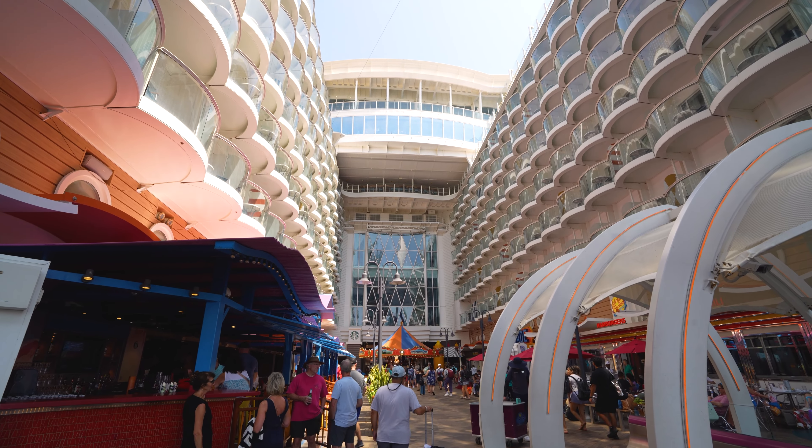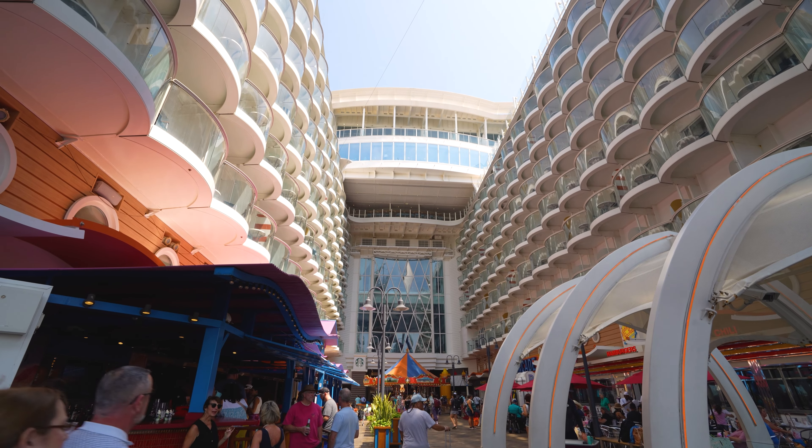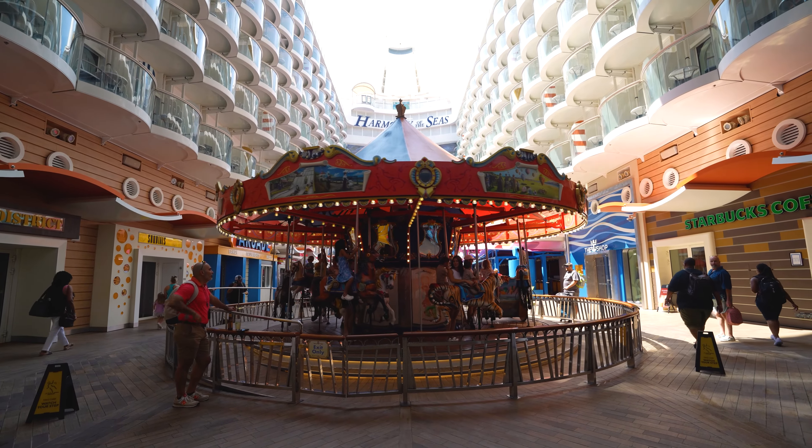Welcome to the boardwalk neighborhood, which is an awesome neighborhood. They literally have a carousel here. Anyone can ride it - parents, grandparents, kids - it's for everybody. But it's really popular right now, so we're going to hold off. There's a carousel on a cruise ship - if you didn't know that was a thing, you now know.